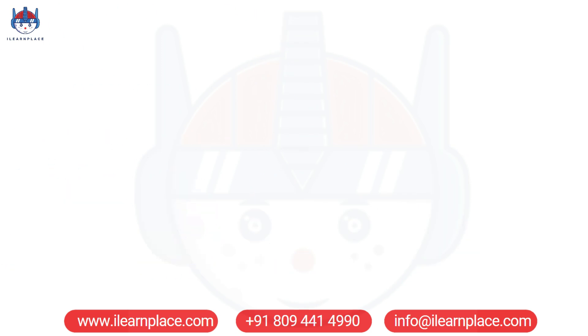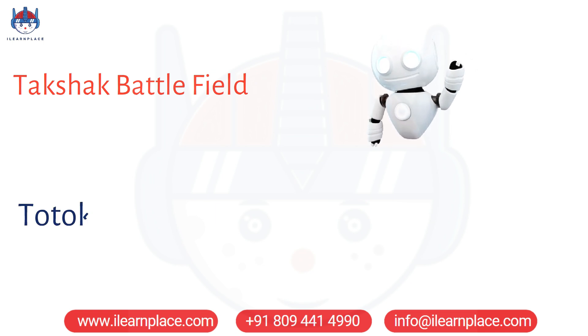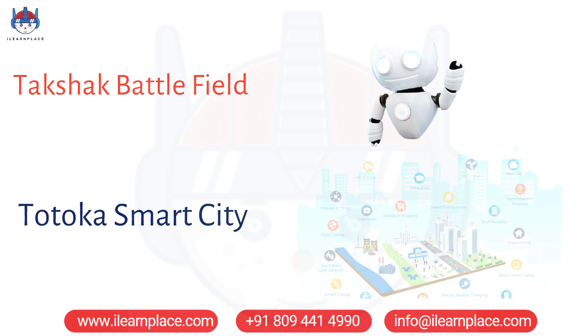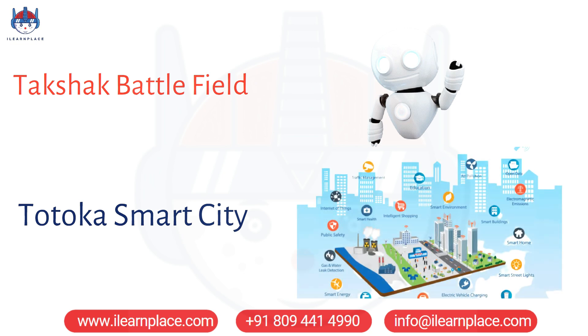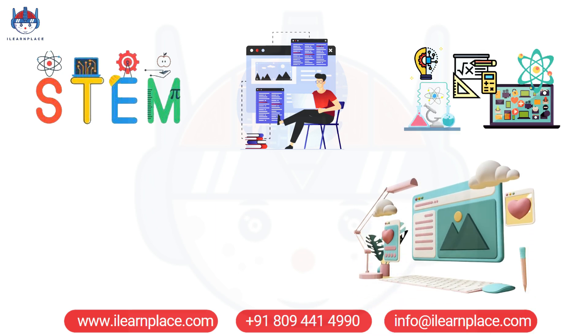In Takshaq Battlefield, you must design and build your own robots using STEM principles, and in Totoka Smart City, you must manage resources and plan for the future of a growing city. These games provide a practical application of STEM concepts, allowing students to apply their knowledge in real-world scenarios.